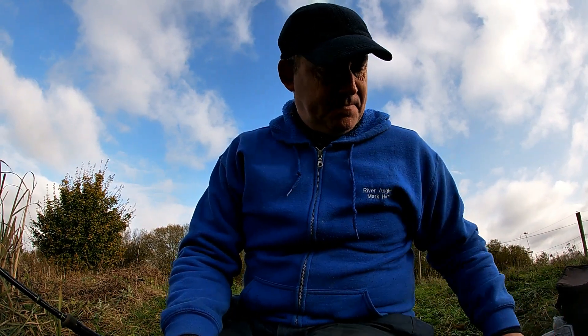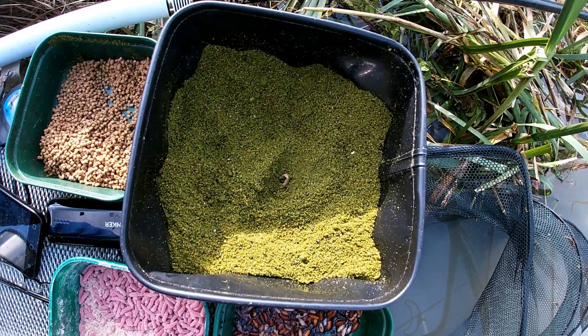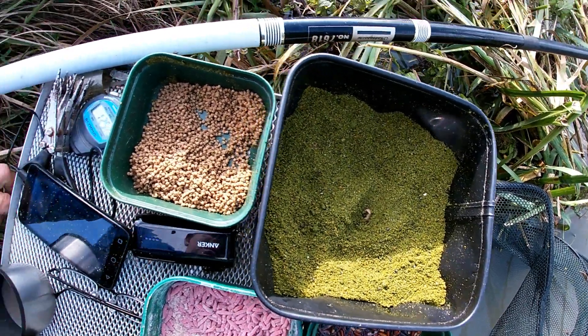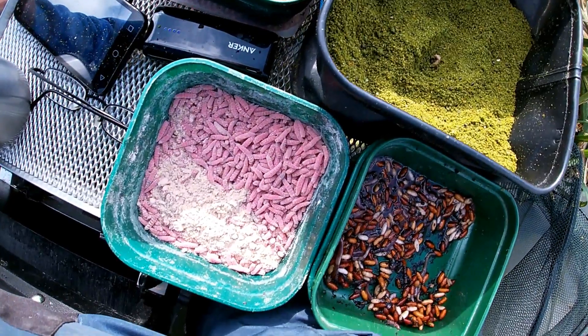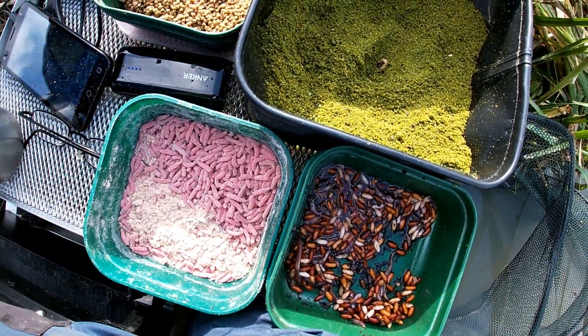So that's the groundbait mix. I'll just quickly show you it — and there it is in all its glory. To that I'm just adding chopworm and castor, some micro pellets, and a few red maggots. Nothing too elaborate at all.